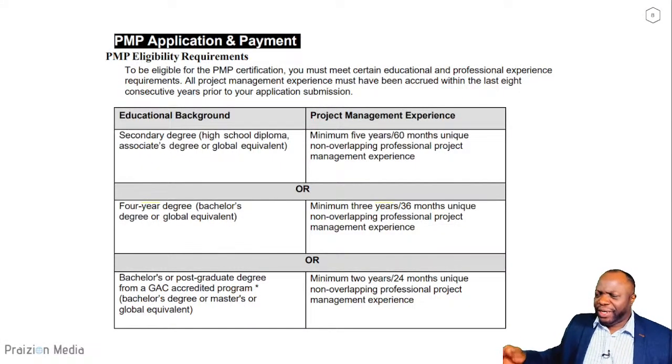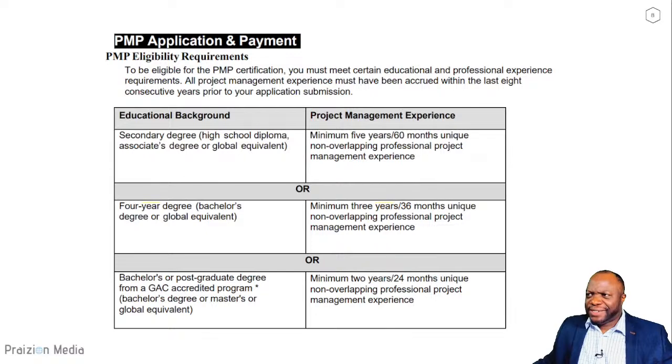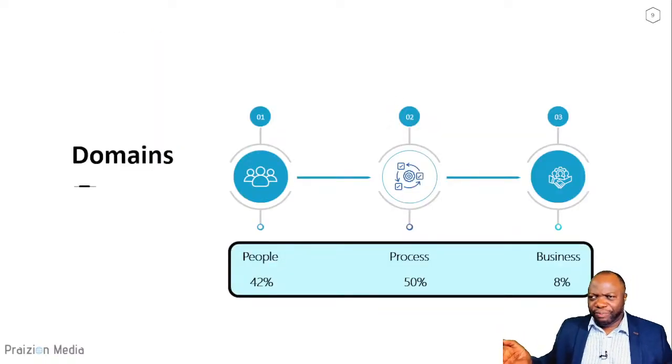You might ask: what do I need to get PMP certified? If you have a high school diploma, you need 60 months of unique non-overlapping project management experience plus 35 hours of education in project management. If you have a four-year degree, you need three years of experience. If you attended a GAC-accredited program for your bachelor's or master's, you need 24 months of experience and 35 hours of education. The exam is broken into three portions: people (42%), process (50%), and business (8%). Half the exam is agile and hybrid; the other half is predictive.